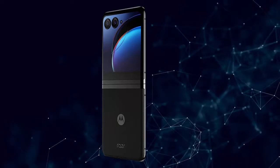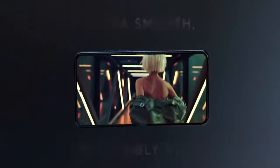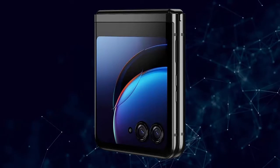Capture like never before. With FlexView, stand your phone on its own at multiple angles, giving you entirely new ways to interact, capture, and create.